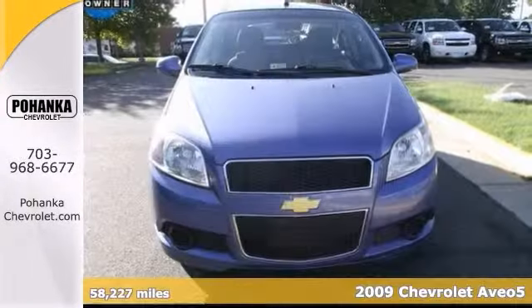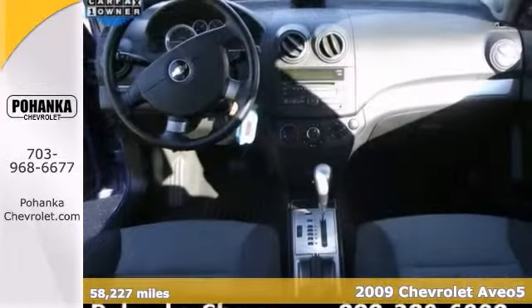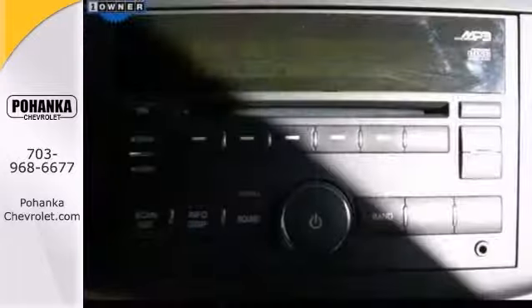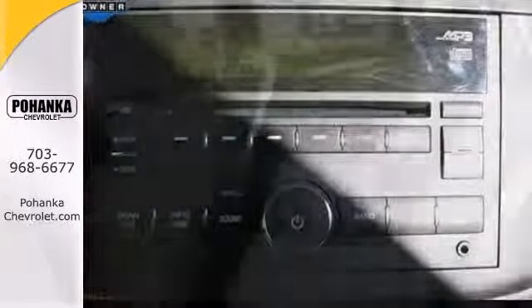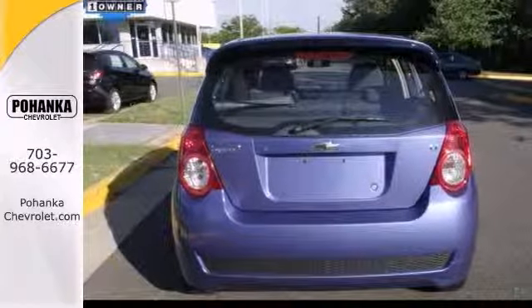Here's the 2009 Aveo 5 1LT for Chevrolet fanatics looking the world over for that great one-owner gem. Save your hard-earned cash for the fun stuff in life, instead of flushing it down your gas tank every week. It'll make a terrific commuter car. We'd love to have you take it for a test drive.